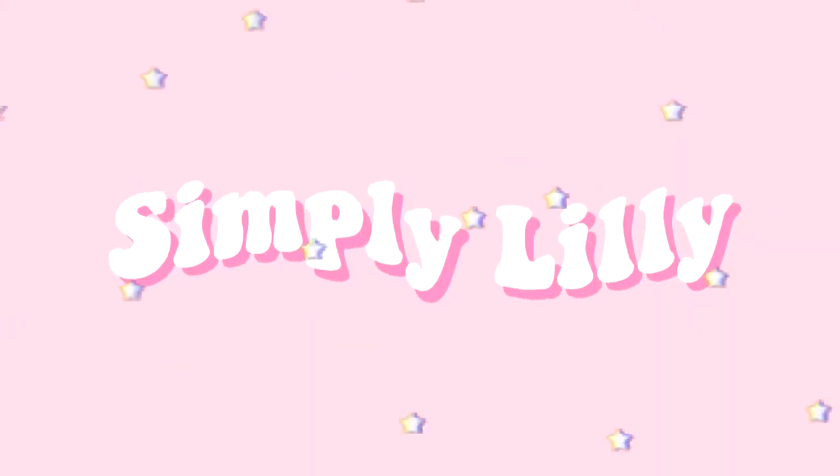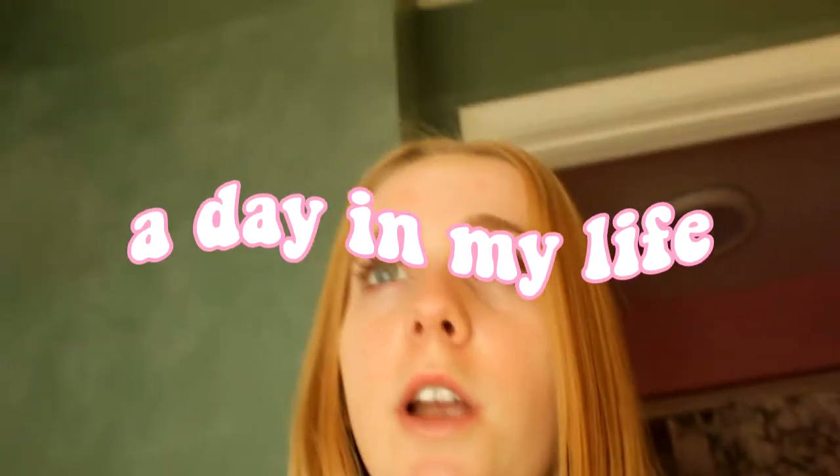Hey guys, so my camera kind of sucks, so if you hear rattling throughout the video that's just my camera. Welcome back to another video on my channel! Today I'm going to be doing a day in my life as a small business owner and online school student. It is really snowy, so subscribe and we're gonna get started.